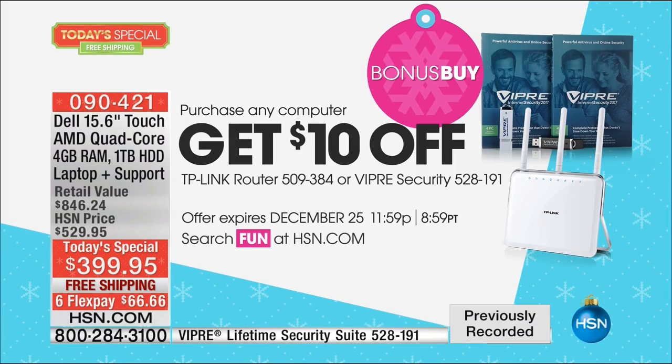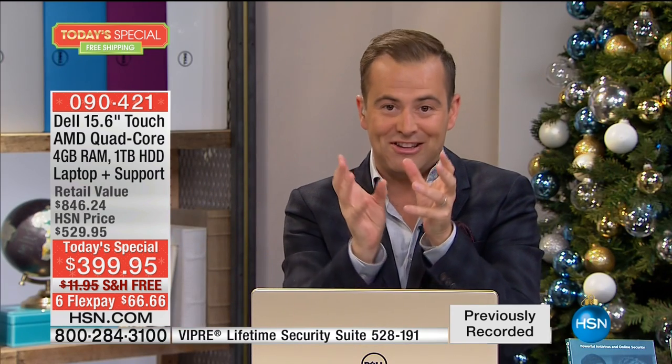Virus protection isn't the most exciting subject, but you absolutely need it. And if you buy the laptop tonight, you get $10 off Viper. You buy Viper one time and you will never pay anything again — that's why we love it.